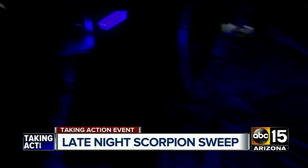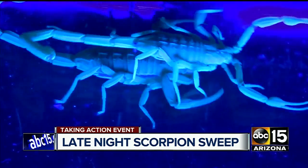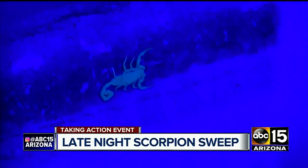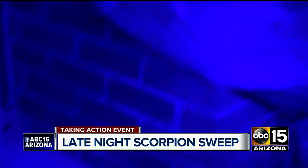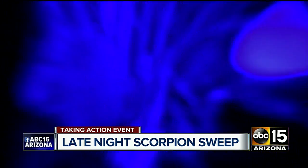Arizona bark scorpions, the most common type found on this hunt, are the most venomous in the U.S. Ben is finding them around this Scottsdale home in McCormick Ranch. Homeowners reported an apparent infestation. His ultraviolet light brings the predators out of hiding.